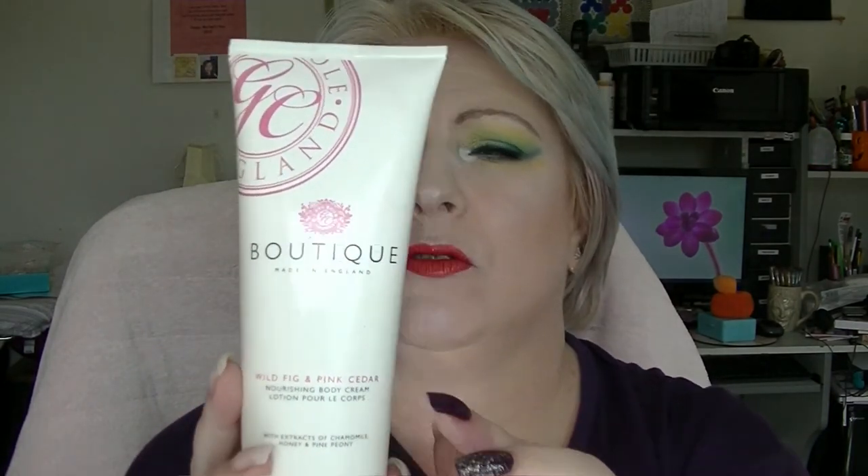Next is the Grace Cole Wild Fig and Pink Cedar Body Lotion. This has only just been started and it's got a lot in it. It's a bit hard to see through the bottle, but I can see through it if I put it in the light — and we're around about there.